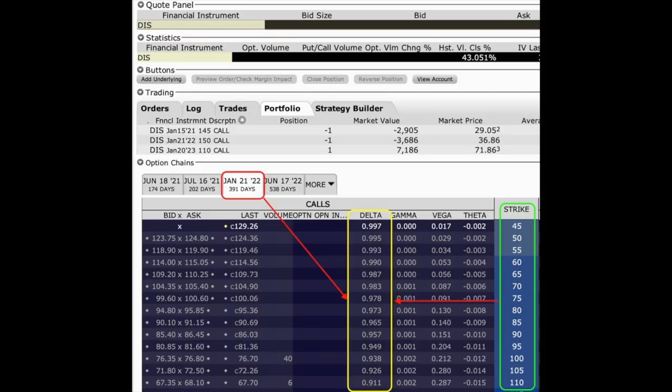If you wanted to capture closer to 100% of the move, you could easily do that by buying a deeper in-the-money leap call option. Looking at the Disney January 2022 call option chains from $45 to $110, you can see the deltas of each strike price. The deeper in-the-money the leap call option, the higher the delta. For the $45 strike January 2022 leap call, it would change $99.70 for every $100 that Disney stock moves. Even at the $110 strike price, that call option would still change $91.10 for every $100 Disney increases. Notice that as the trade moves in our favor, the delta moves in our favor as well — that is huge.